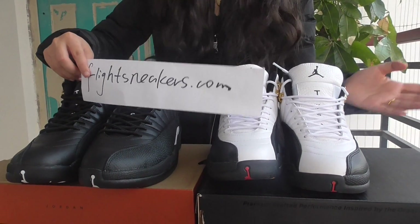Please check my website flysneakers.com. I welcome you — more details at the best price. Okay, see you next time, bye!